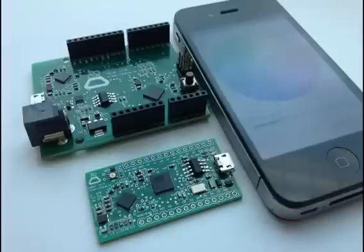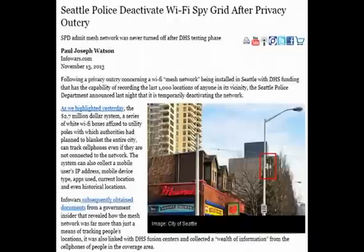But what's the big deal when all this is optional, you ask? Well, the problem is that similar technology has proven to not be optional at all. Take the Seattle Wi-Fi Mesh network, which had to be deactivated recently after it was revealed that the grid was hooked into the Seattle Police Department and DHS Fusion Centers. Leaked documents revealed that the Wi-Fi network sucked up information including historical location data from users whose cell phones were not even connected to the network.